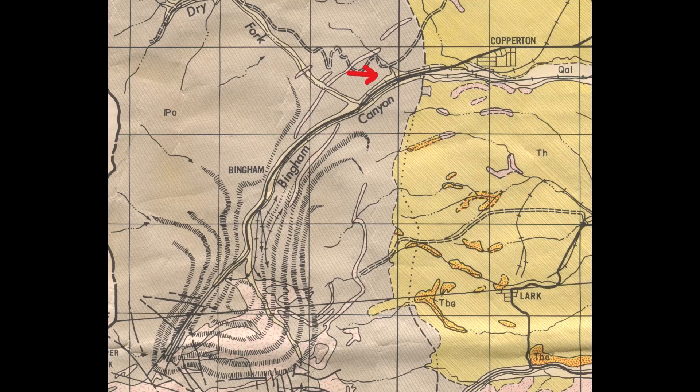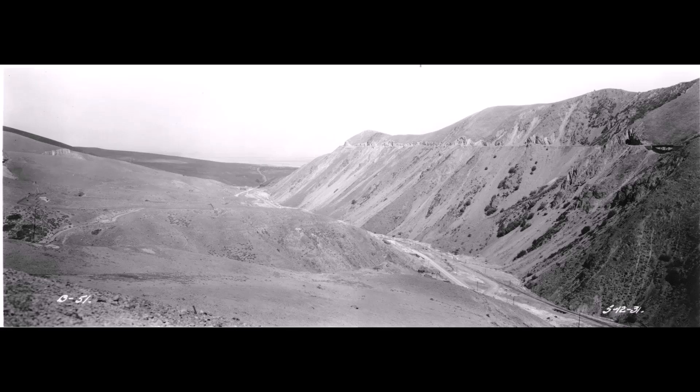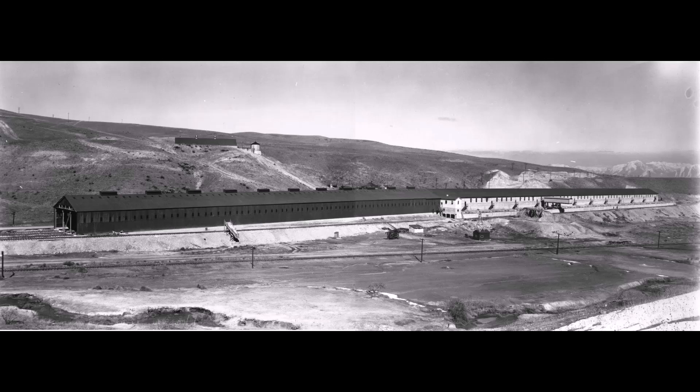Then up the canyon a bit. This was taken May 12th, 1931, just west of Dry Fork Canyon. In both of these pictures if you follow the canyon down you can see that long building of the precipitation plant. We had a video on that. High on the south side of the canyon you can see the old grade of the low grade line or the high line of the Denver Rio Grande, built in 1906.